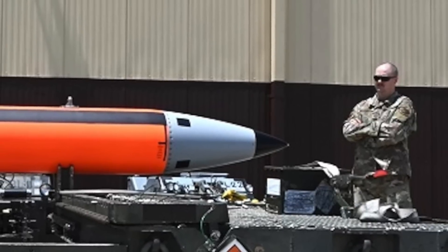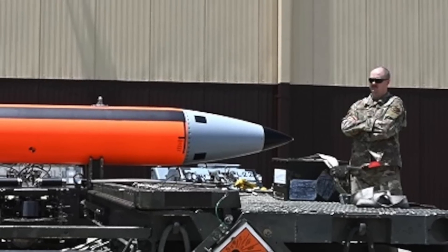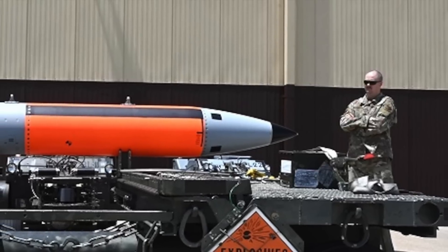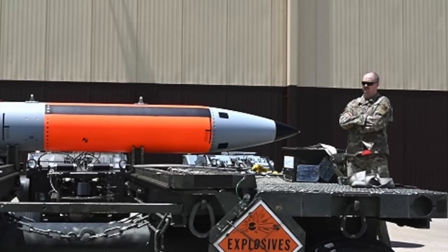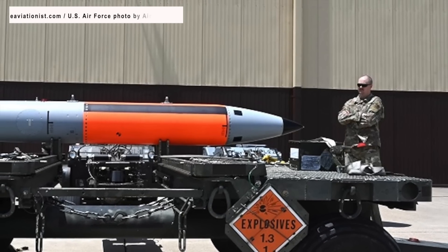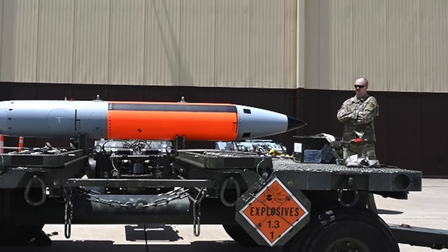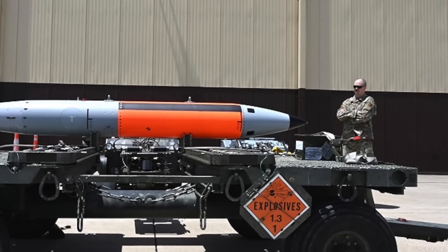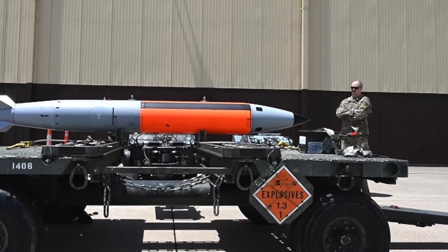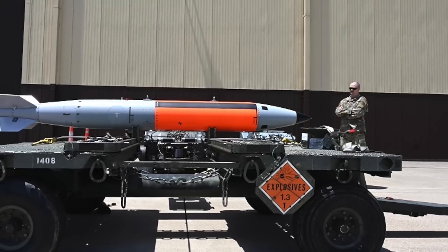The bomb's exact power remains classified. Some reports indicate the warhead will have a maximum yield of approximately 50 kilotons. To give viewers a perspective: the Trinity test in New Mexico in July 1945, which ushered in the nuclear age, had a yield of 20 kilotons. Hiroshima's Little Boy bomb had a yield of 13 to 18 kilotons, whereas Nagasaki's Fat Man bomb had a yield of 20 to 22 kilotons of TNT.